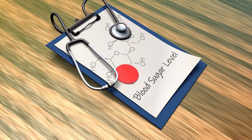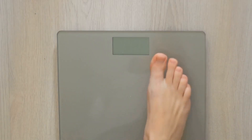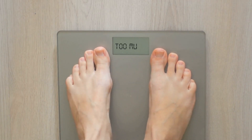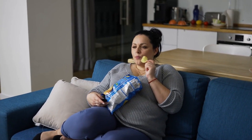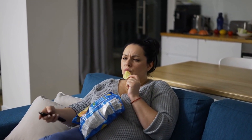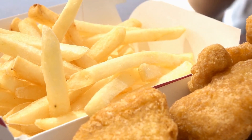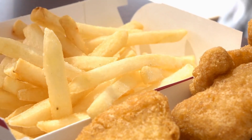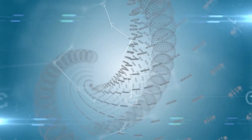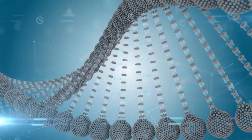As cells become less sensitive to insulin, it can lead to higher blood sugar and insulin levels, potentially resulting in type 2 diabetes and other health issues. Some factors that contribute to insulin resistance include obesity — carrying excess weight particularly around the abdomen — a sedentary lifestyle, poor diets high in processed foods, added sugars and unhealthy fats, and genetics.